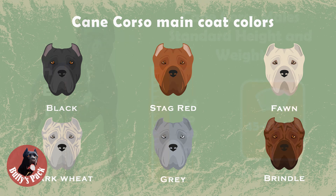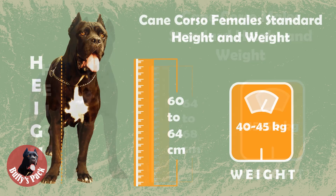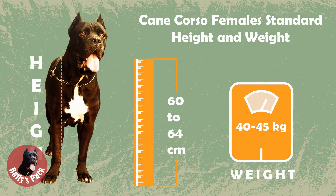On completion, let's highlight Kani Corso's size and weight. For males, the height ranges between 64 to 68cm, and the weight is 45 to 50kg. For females, the height is 60 to 64cm, and the weight ranges within 40 to 45kg. The height for both sexes may be more or less, but within 2cm, while the weight should correlate with the size.